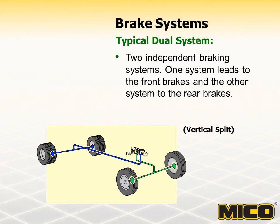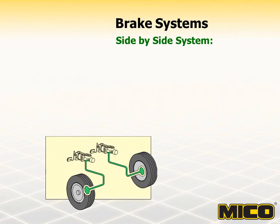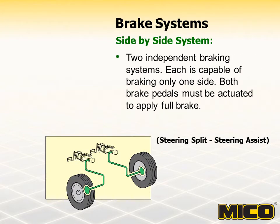Other instances may have anti-lock componentry added. The final system is called a side-by-side system or steering assist. It is also two independent braking systems. Each system is capable of braking only one side. Both brake pedals must be actuated to apply full braking. There are two master cylinders and two brake pedals designed to operate independently, with one line running from each master cylinder and one line leading to each side wheel. In some cases, it might be necessary to lock pedals together for more even braking. For this type of application, Myco offers a balancing valve to equalize pressure between systems.